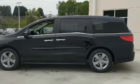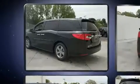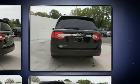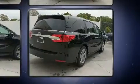Honda infused the interior with top-shelf amenities such as a tachometer, fully automatic headlights, and remote keyless entry. Features such as automatic climate control and leather upholstery prove that economical transportation does not need to be sparsely equipped.